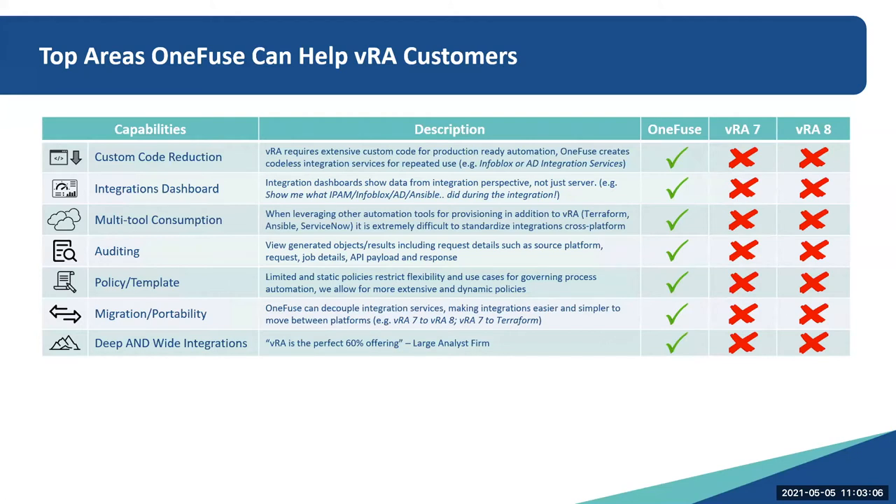We developed this chart to show where VRA has some gaps. This isn't really to poke at VRA weaknesses, but more to show where OneFuse can make VRA better. The idea here is one plus one equals three.